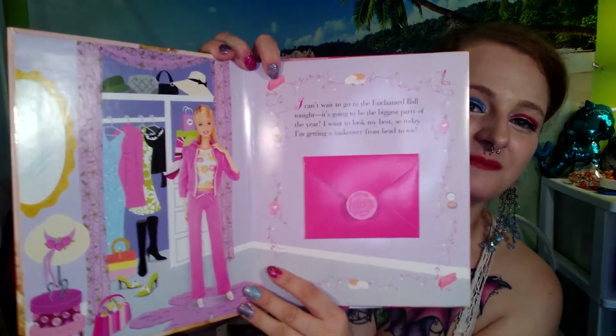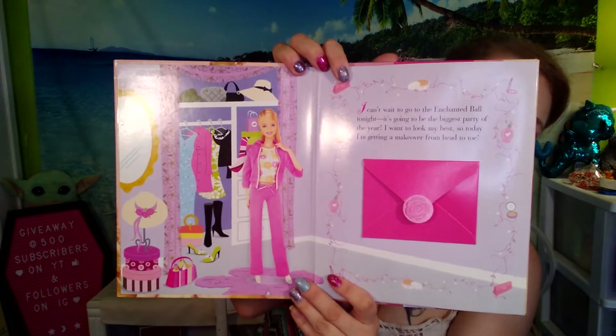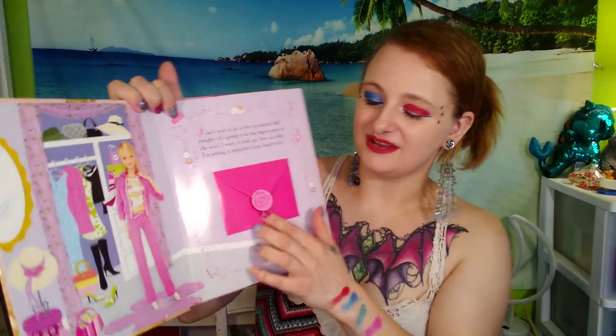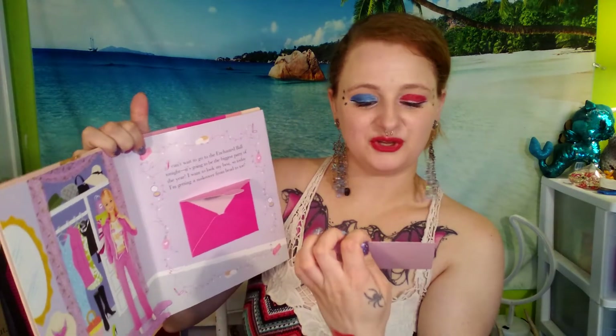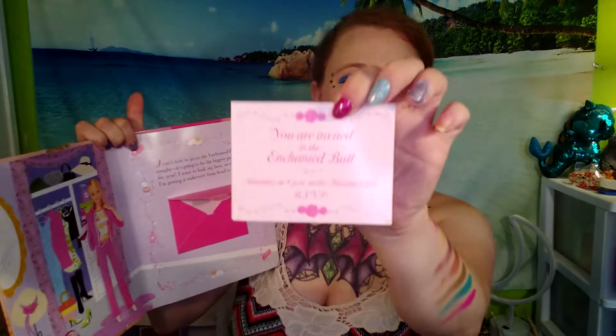Barbie's Amazing Makeover. I can't wait to go to the enchanted ball. It's going to be the biggest party of the year. I want to look my best, so today I'm getting a makeover. So inside of this envelope there's an invitation. And it says, you are invited to the enchanted ball, Saturday at 8 p.m. at the marina club.